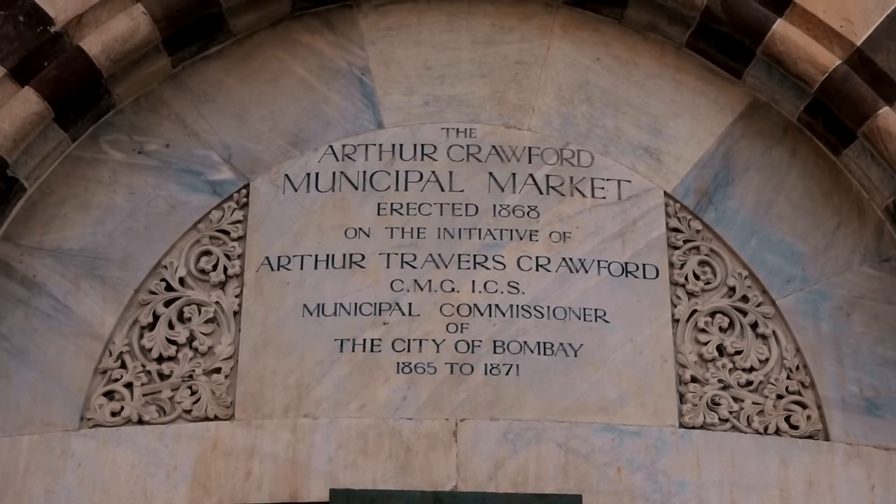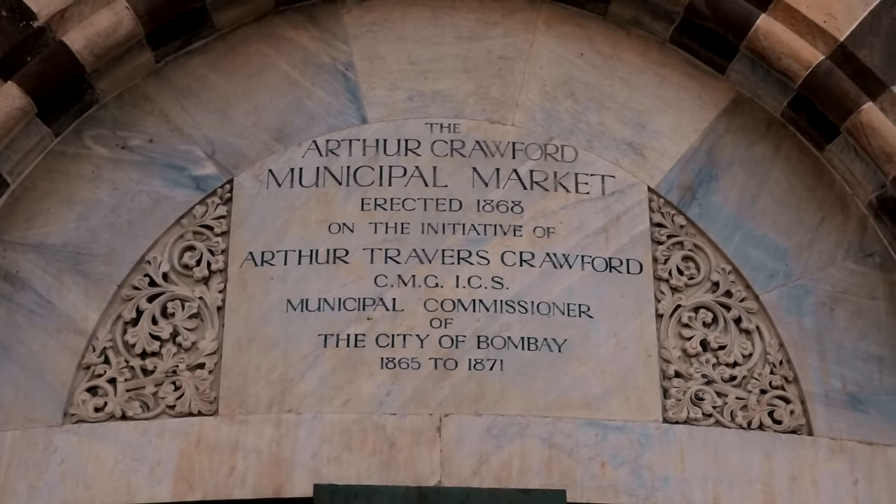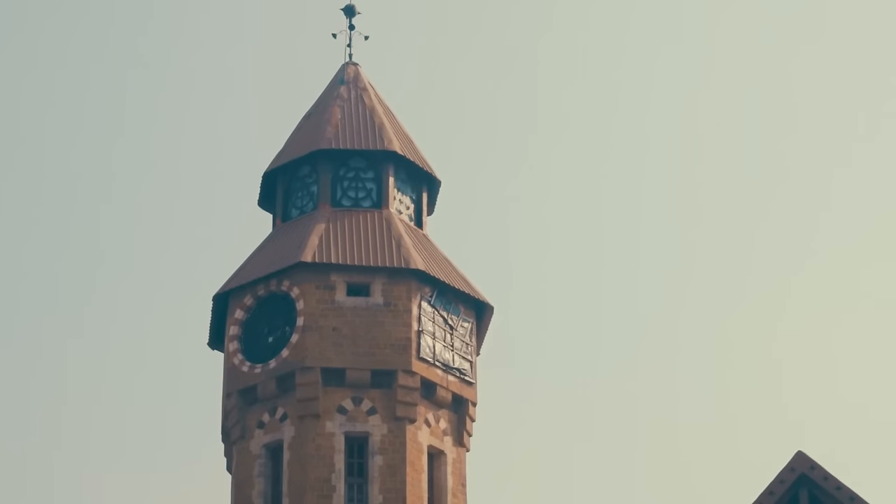Today we are at the Crawford Market, one of the most renowned locations in Bombay. It was named after the first municipal commissioner Arthur Travis Crawford. You can even see his initials up in the monogram above the clock.